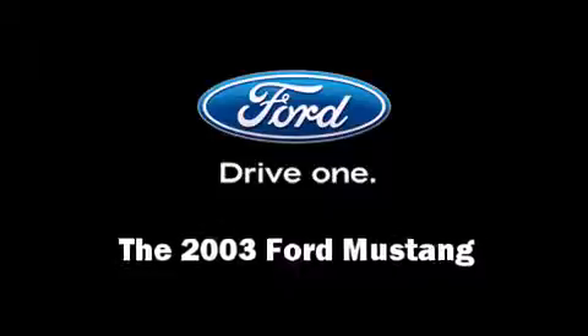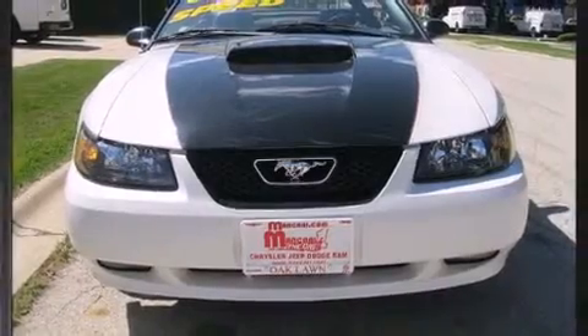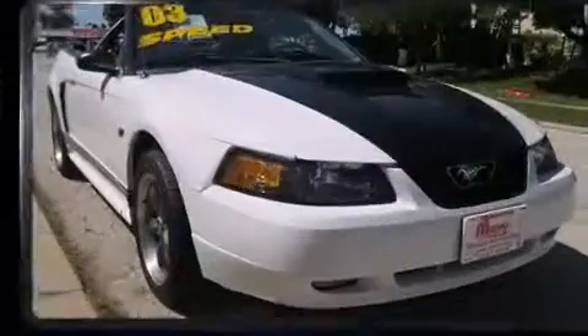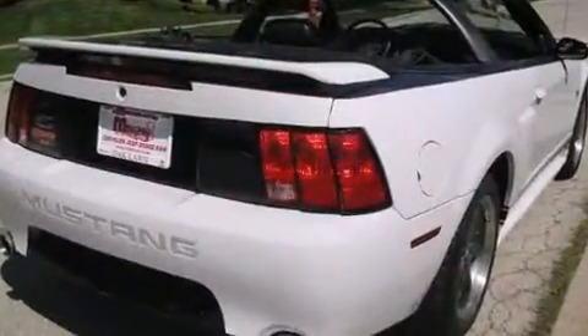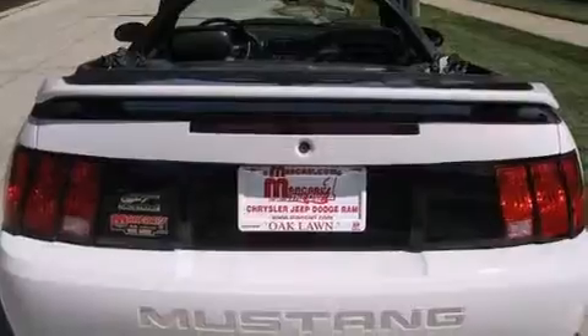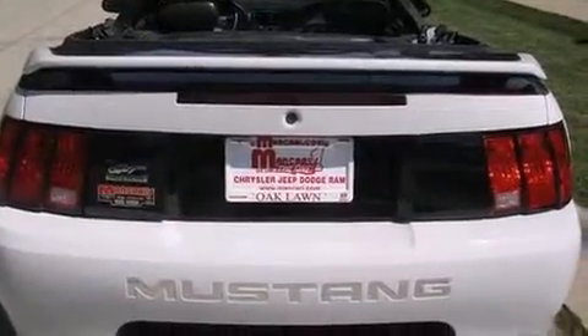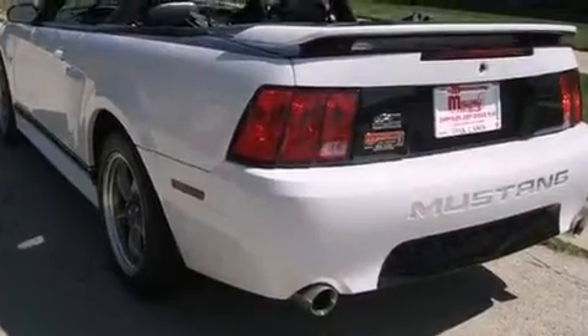Come test drive this 2003 Ford Mustang. This two-door, four-passenger convertible is still under 75,000 miles. Ford made sure to keep road handling and sportiness at the top of its priority list. Under the hood you'll find an eight-cylinder engine with more than 250 horsepower, providing a smooth and predictable driving experience.